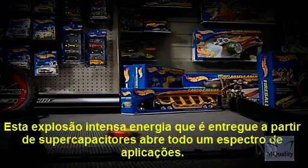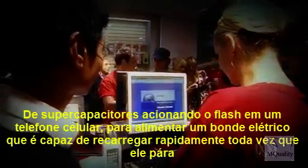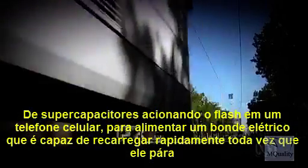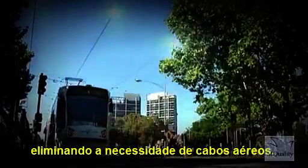This intense energy burst delivered from supercapacitors opens up a whole spectrum of applications — from supercapacitors powering the flash in a mobile phone, to powering an electric tram that is able to quickly recharge every time it stops, eliminating the need for overhead wires.